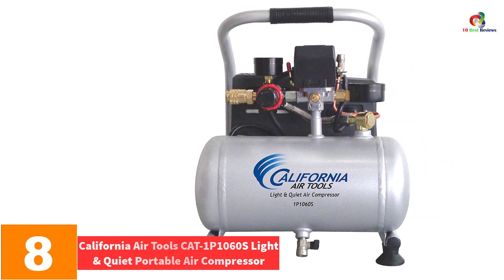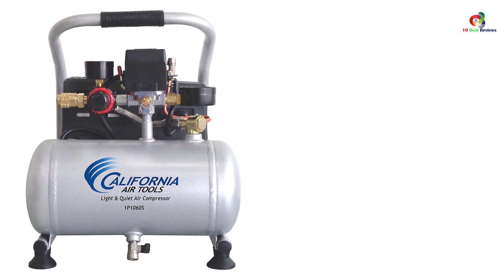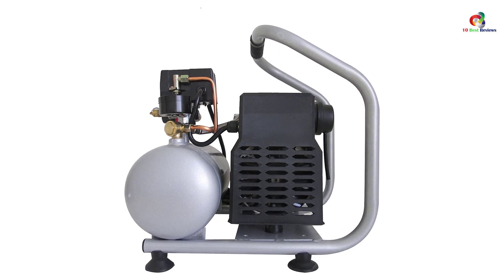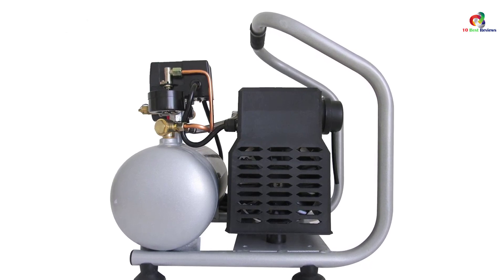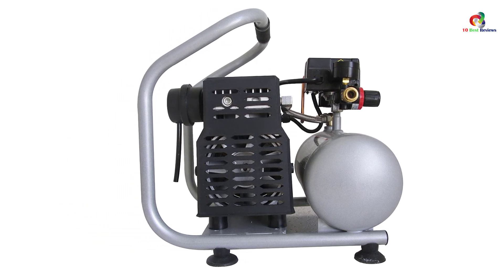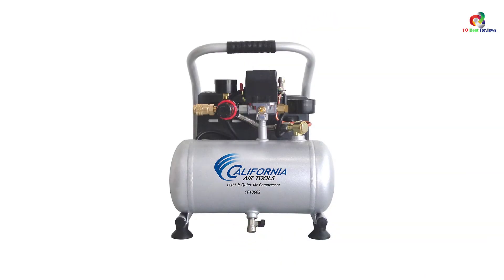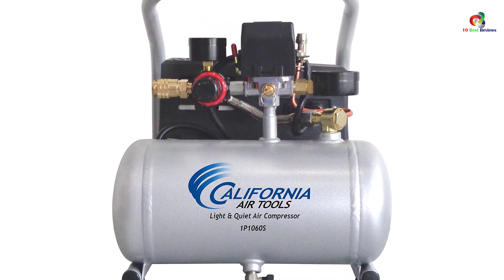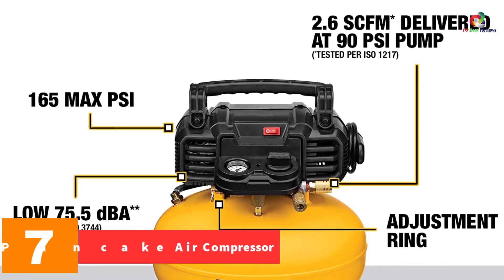At number 8 we have the California Air Tools CAT-1P1060S light and quiet portable air compressor. Weighing just 29.5 pounds, it is a very portable machine. It comes with a one gallon tank and is powered by a 0.6 horsepower motor, generating just 56 dBA during operation — making it one of the quietest available. The oil-free pump requires less maintenance and cost. The CAT-1P1060S produces 1.2 CFM at 90 psi, making it useful for airbrushes, air guns, nail guns, and more. It is perfect for indoors, especially in situations where noise is a problem.